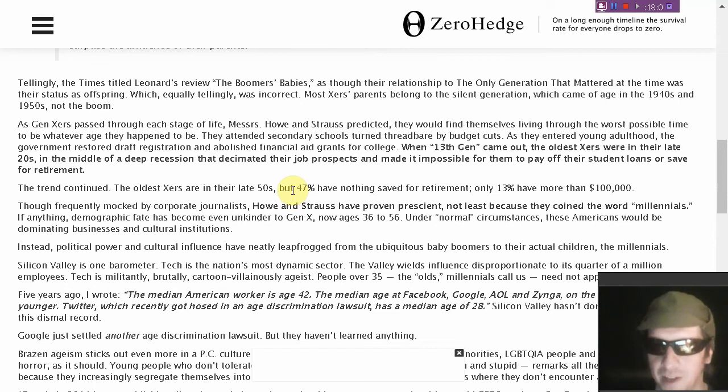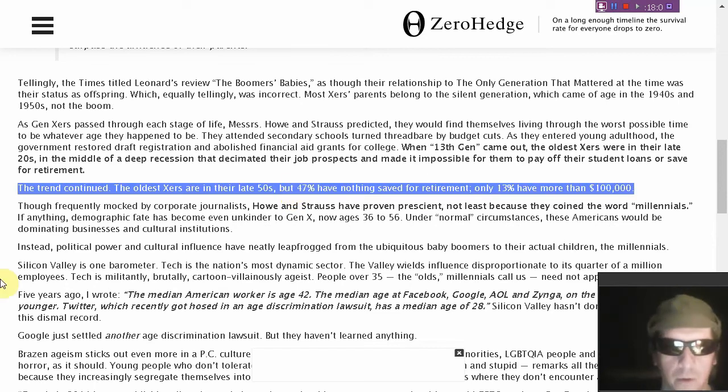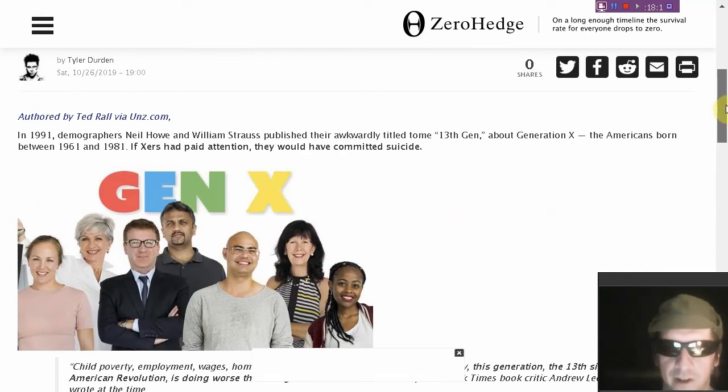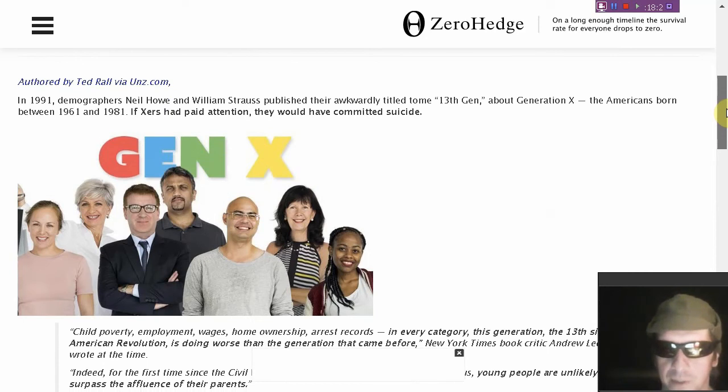Are you paying taxes to fund things like Social Security and Medicare and expecting zero benefits from them? Were you aware that the oldest Generation Xers are in their late 50s? 47% have nothing saved for retirement, and only 13% have more than $100,000 saved. It's an interesting article and it's pretty much entirely true. Link's below the video.